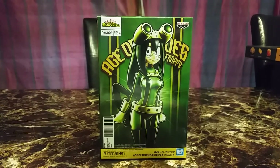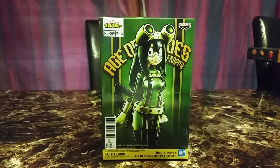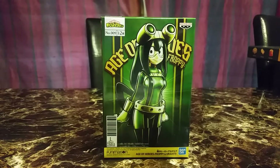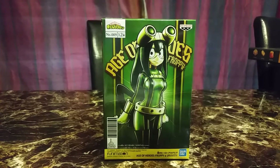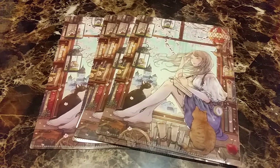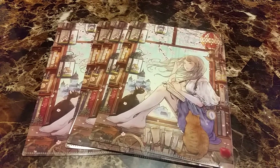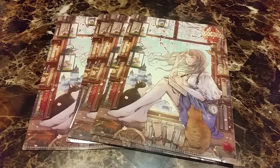The last one is from My Hero Academia — Froppy. I'm not sure why, but this Froppy figure kind of looks off, but I have her, so yeah. So that was my Otaku Mode haul. Most of those items — I think two or three of them — I bought last year and they finally came home.